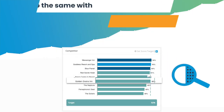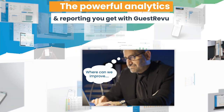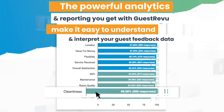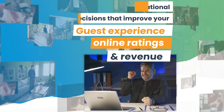It can even do the same with your competitors' reviews so you know how you compare. The powerful analytics and reporting you get with GuestReview make it easy to understand and interpret your guest feedback data, so you can make informed operational decisions that improve your guest experience, online ratings and revenue.